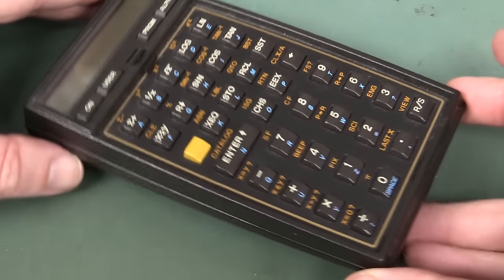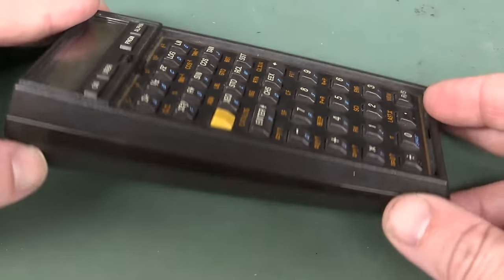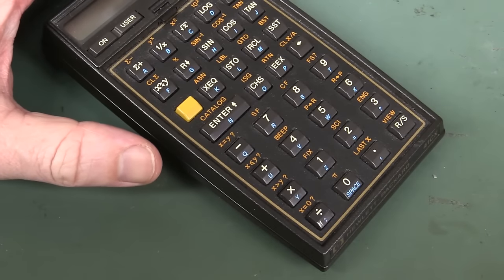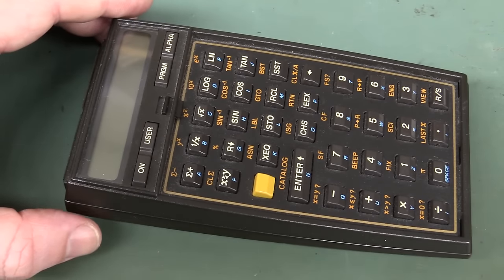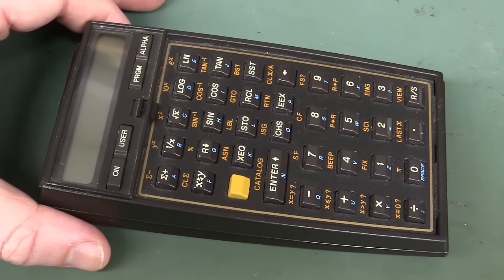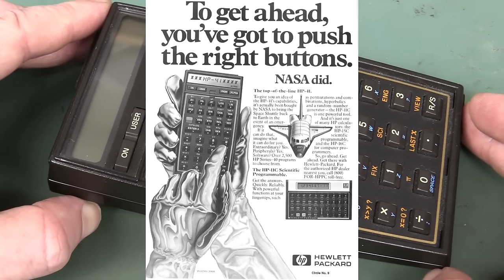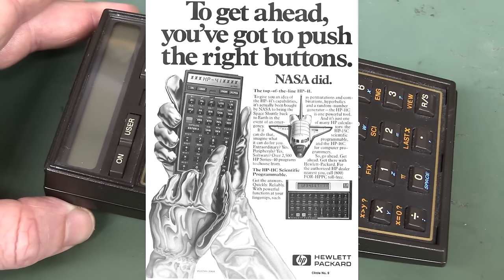And Bill's sending this gorgeous HP 41 CX. I've done a teardown of this on the blog before, so I won't subject this poor thing. It's got the stat and financial packs in there. Bill said he bought this in 1985 for $325 bucks, but he's not sure what he paid for the stat packs and financial packs. That would've cost a pretty penny extra as well. Man, I so lusted after this back in the day. You see the full page ads in the electronics magazines for this thing, and I thought it was just utopia.